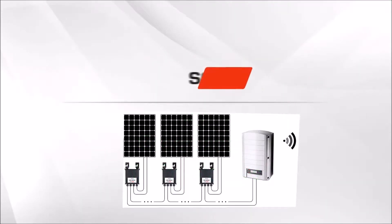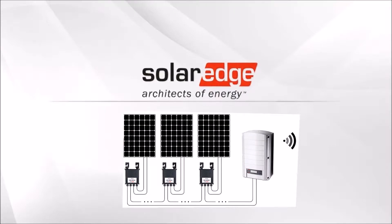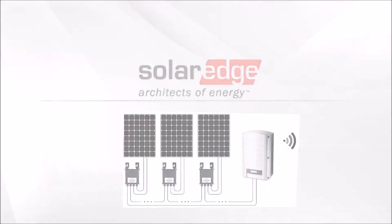Inverters are manufactured by SolarEdge, the world's most advanced inverter company that produces inverters and optimizers that are unmatched in quality.